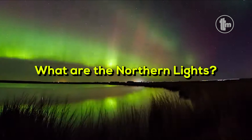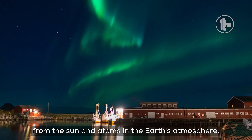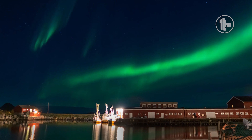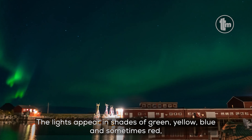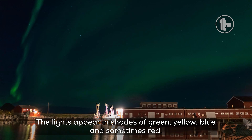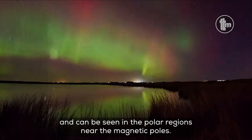What are the Northern Lights? The Northern Lights are a result of collisions between charged particles from the Sun and atoms in the Earth's atmosphere. These collisions create bright and colorful lights in the night sky. The lights appear in shades of green, yellow, blue, and sometimes red, and can be seen in the polar regions near the magnetic poles.